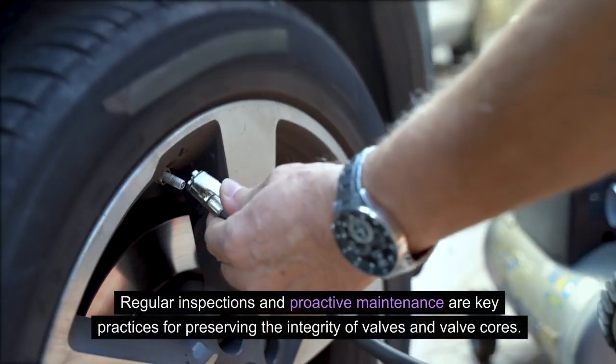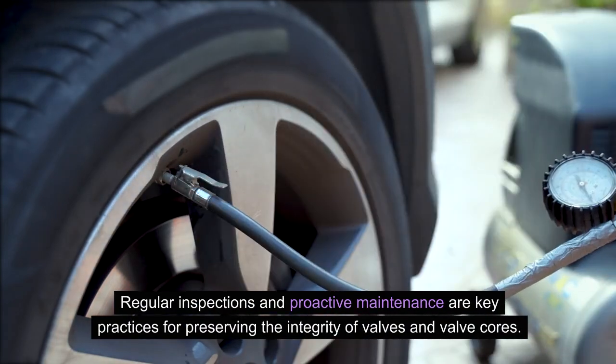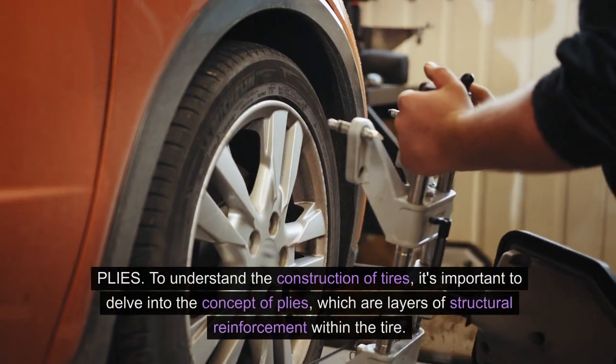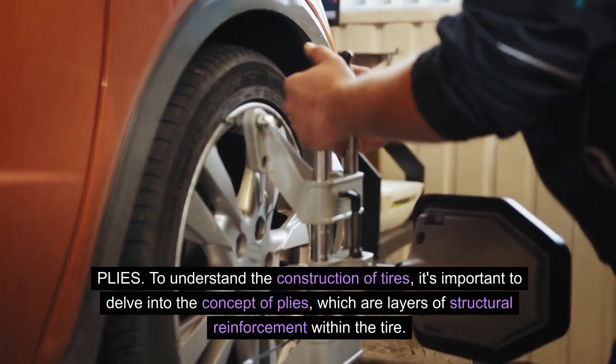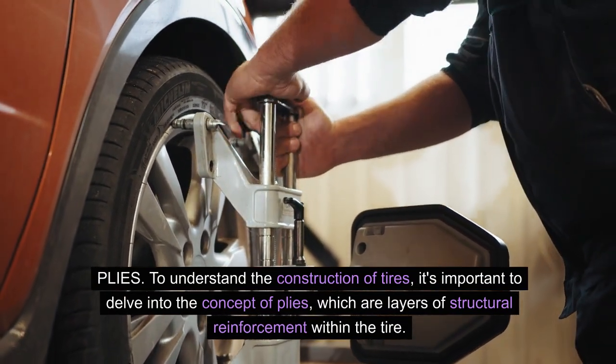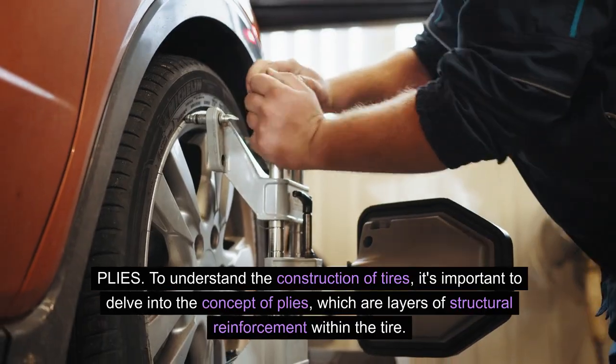Regular inspections and proactive maintenance are key practices for preserving the integrity of valves and valve cores. Plies: to understand the construction of tires, it's important to delve into the concept of plies, which are layers of structural reinforcement within the tire.